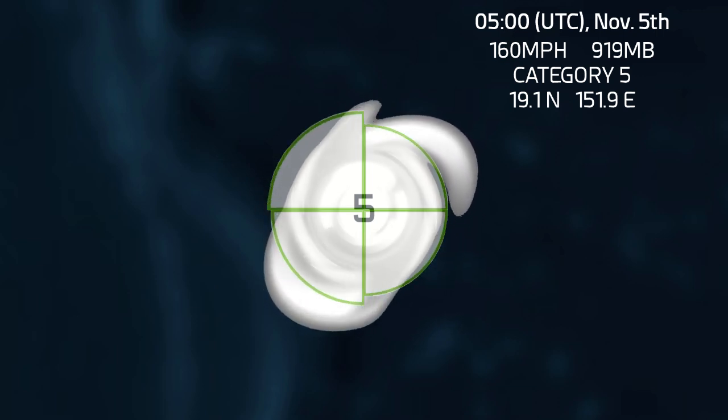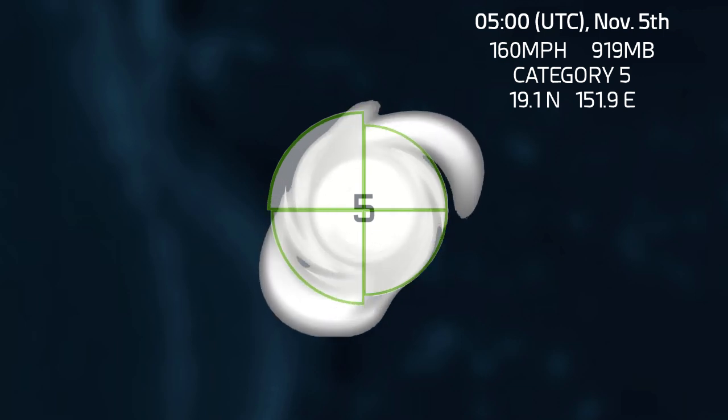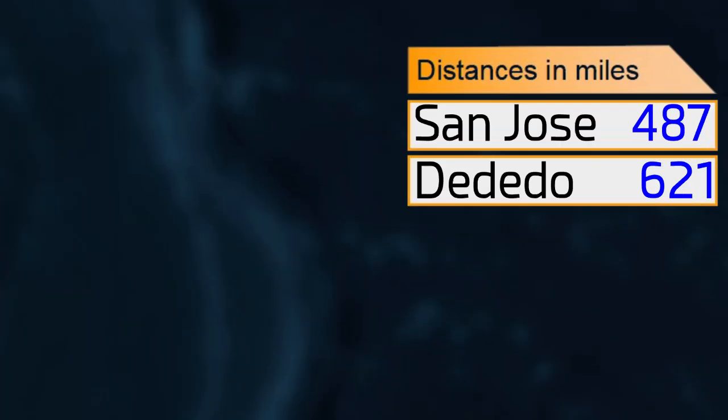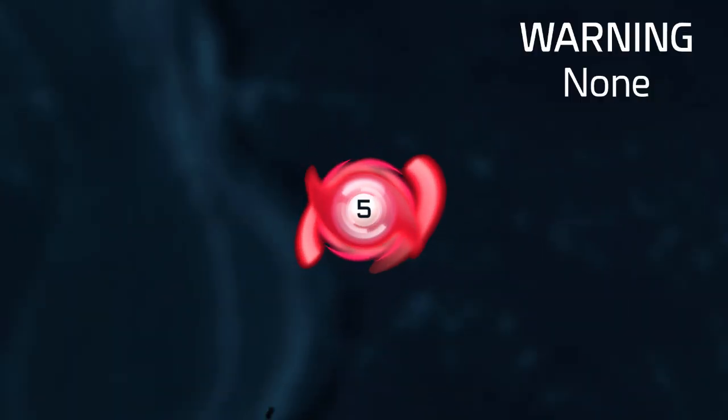You can see the storm is pretty much out in the middle of nowhere and won't be impacting any land areas anytime soon, so really not much to worry about when it comes to land. From San Jose it's 487 miles away, and from Dedeto it's 621 miles away. There are no warnings in effect for this storm just because it is out in the middle of nowhere in the western Pacific, but it is still a very powerful category 5 tropical cyclone according to Force 13. It's probably peaking right now, or will be peaking within the next 12 hours or so.